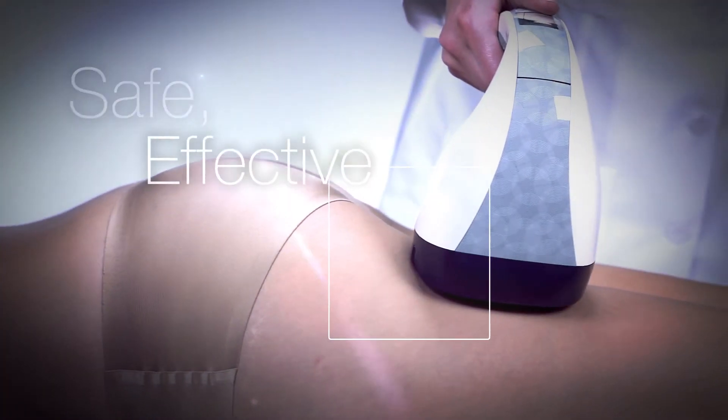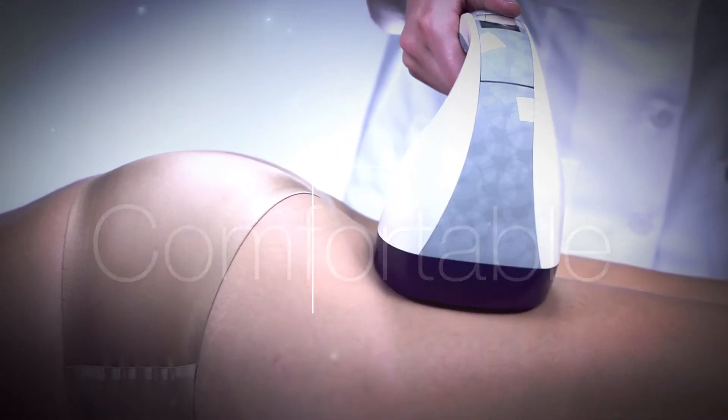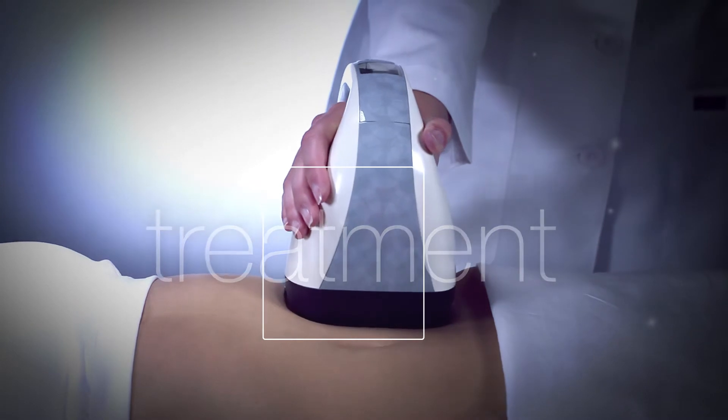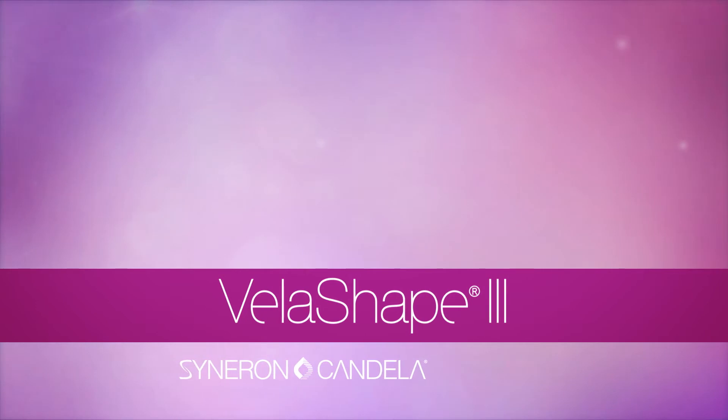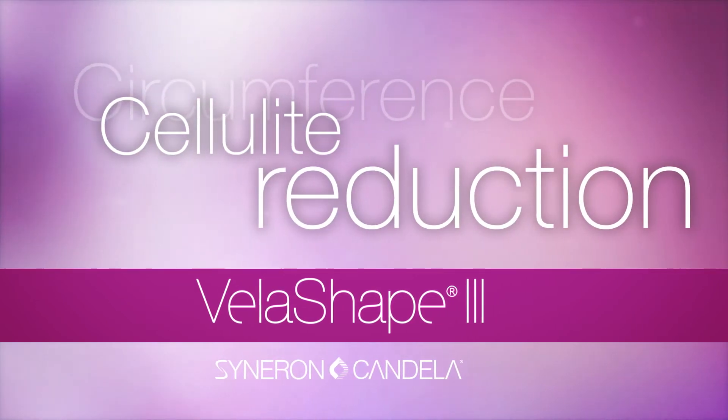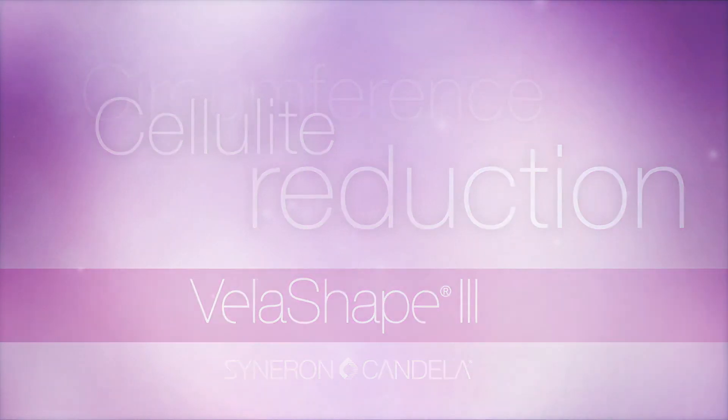Treatments are safe, effective, fast, and comfortable. VelaShape's no-downtime treatment will have you looking great without disrupting your normal activities. Talk to your treatment provider about the proven cellulite and circumference reduction of non-surgical VelaShape today.